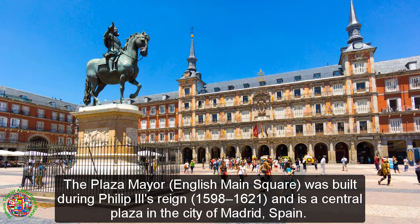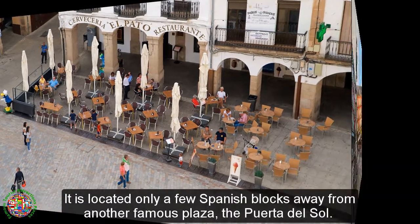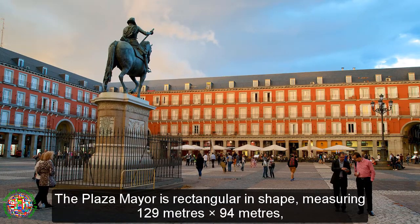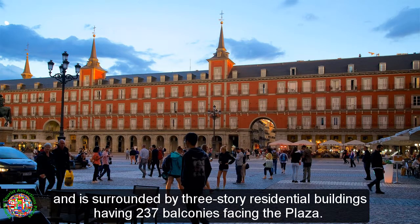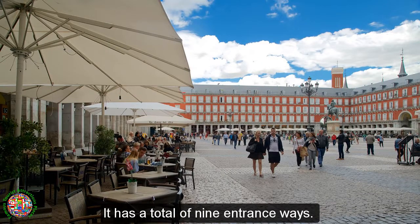The Plaza Mare, English Main Square, was built during Philip I.I.'s reign, 1598–1621, and is a central plaza in the city of Madrid, Spain. It is located only a few Spanish blocks away from another famous plaza, the Puerta del Sol. The Plaza Mare is rectangular in shape, measuring 129 m x 94 m, and is surrounded by three-story residential buildings having 237 balconies facing the plaza. It has a total of nine entranceways.